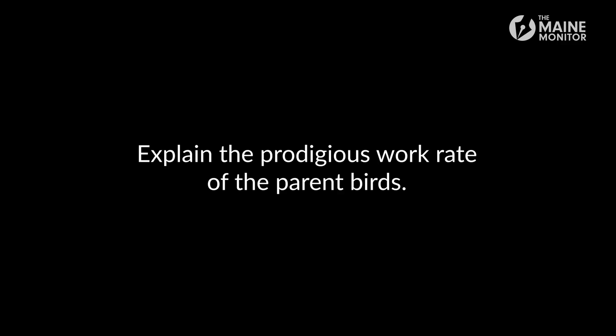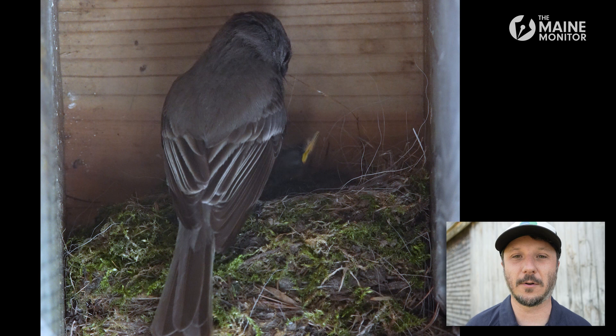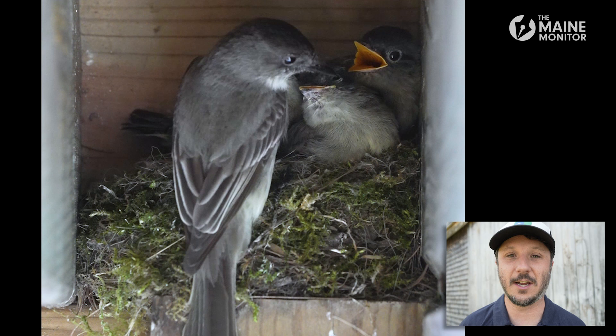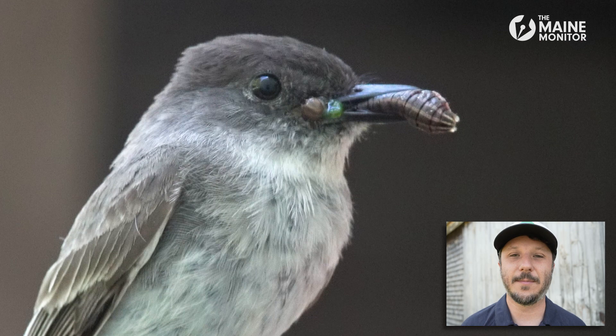Once a bird's egg hatches, it's the parents' job to get those babies fed as quickly as possible so they're big enough to fly on their own. Being in the nest is not a very safe place for a baby bird — they're vulnerable to predators. A parent needs to feed it constantly to give it the strength so it can grow and fly on its own. What that means for Phoebes and lots of other birds in the summer is feeding them as many insects as possible, especially caterpillars, which are like little protein burritos that are plentiful in the landscape in the summer and are a great food for baby birds.